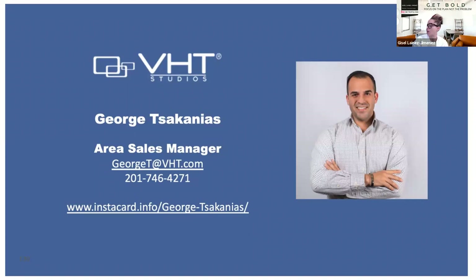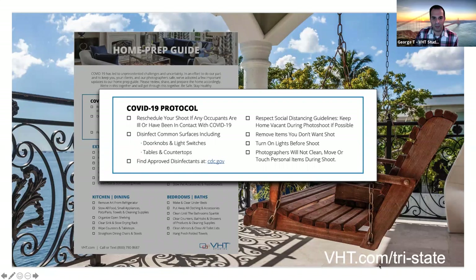You mentioned a website we can use in listing presentations — it's vht.com/try-state. George will put that in the chat box now.